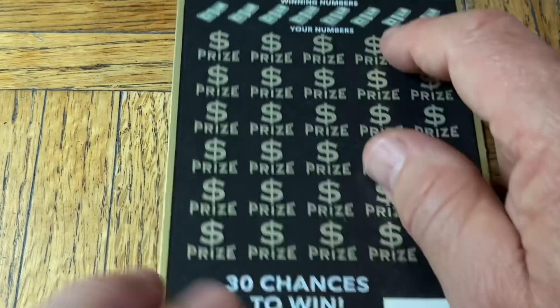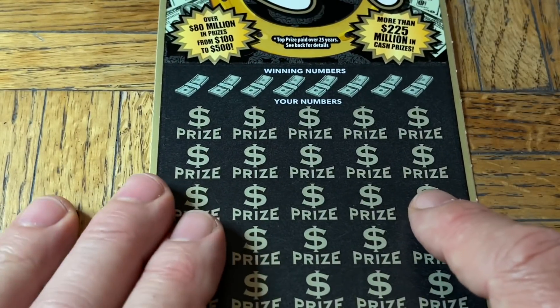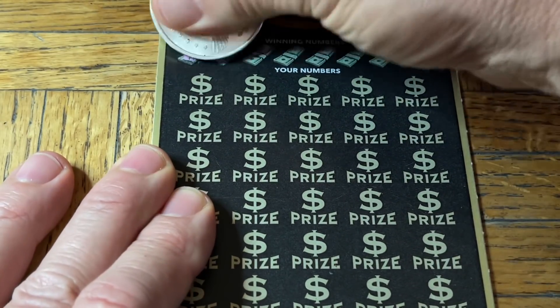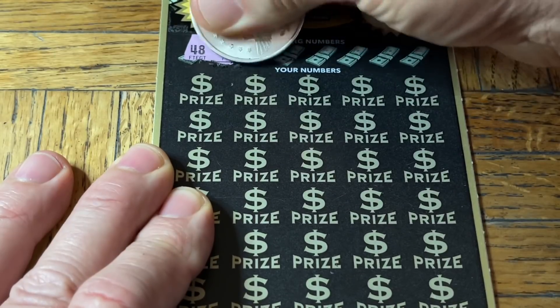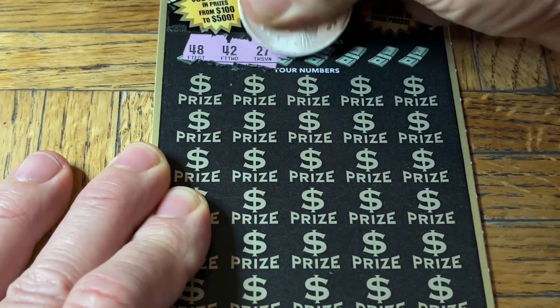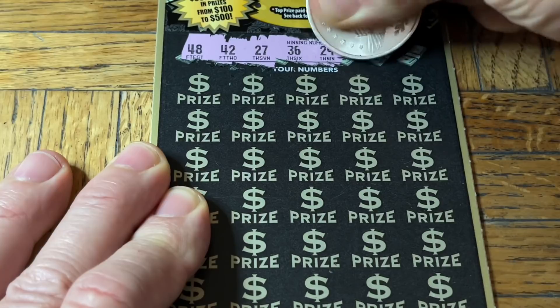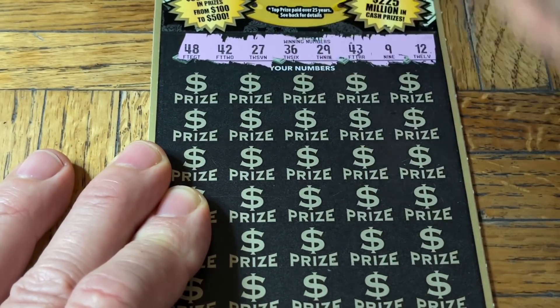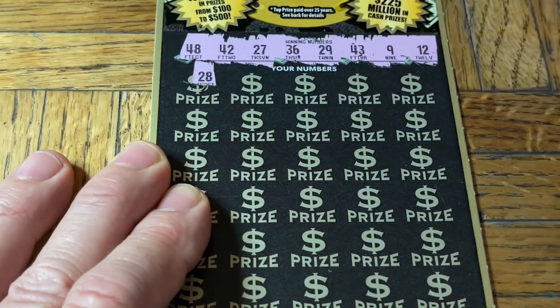Ticket 0003 - but we still have a chance here. Let's see if we can pull one out at the end - one last opportunity. 48, 42, 27, 36, 29, 43, niner, and a 12. Here we go, let's do it. 28.